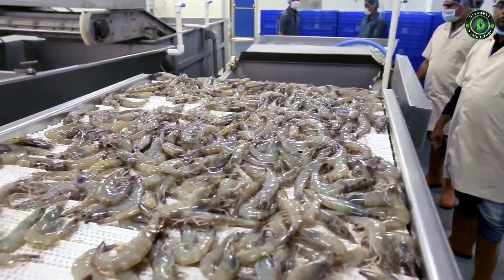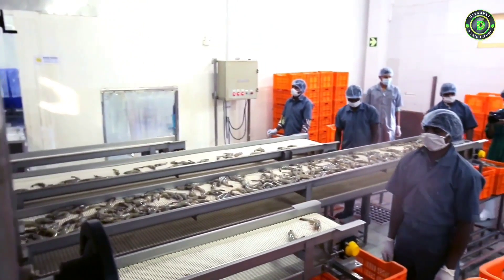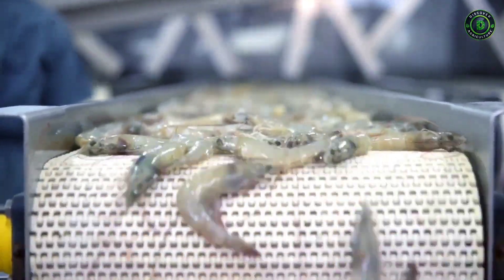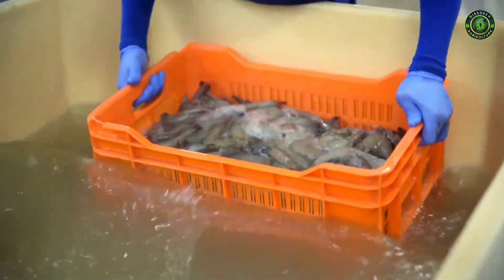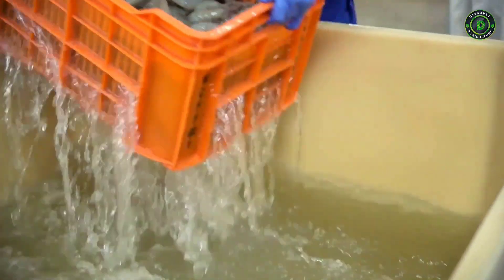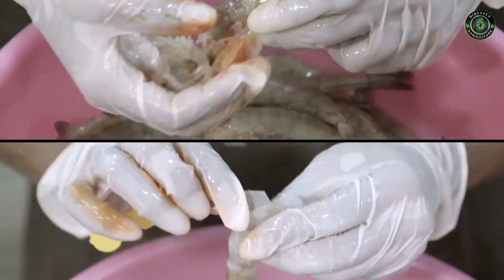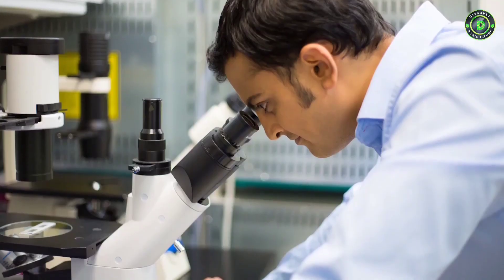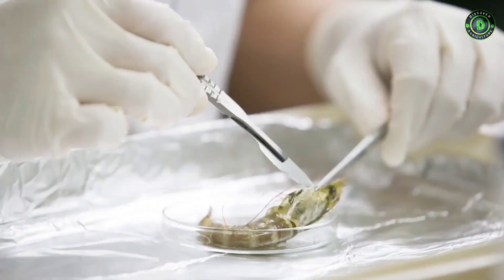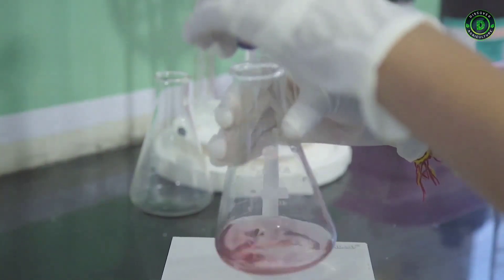The shrimps are machine-graded, salted and washed, after which they are manually cleaned. The raw material received at our plants goes through intensive screening before and after harvest to ensure the best quality of shrimps before being exported.